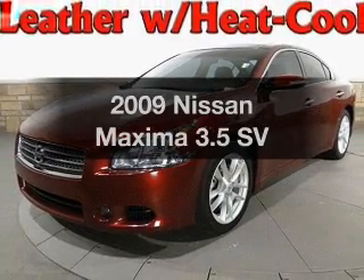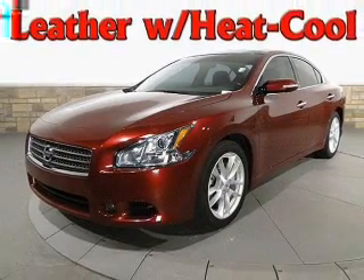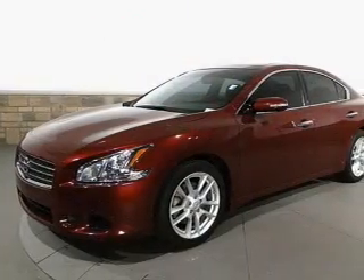Introducing the 2009 Nissan Maxima. If you're looking for a first-rate auto, this one could be yours today.